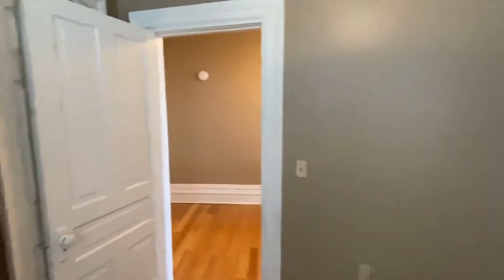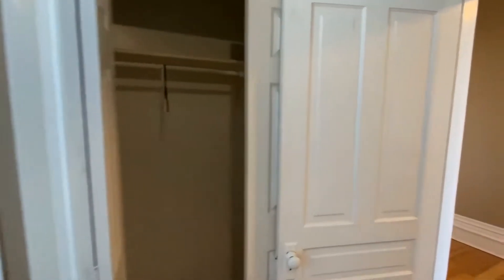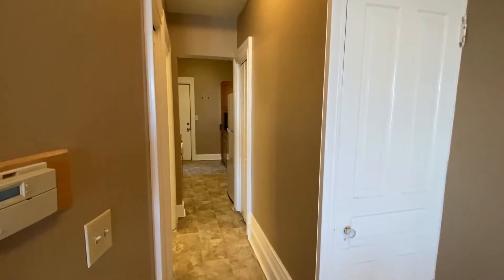So we'll show you this — it's got a really good sized closet. And coming out you can see we just came from the kitchen. Again, more storage.